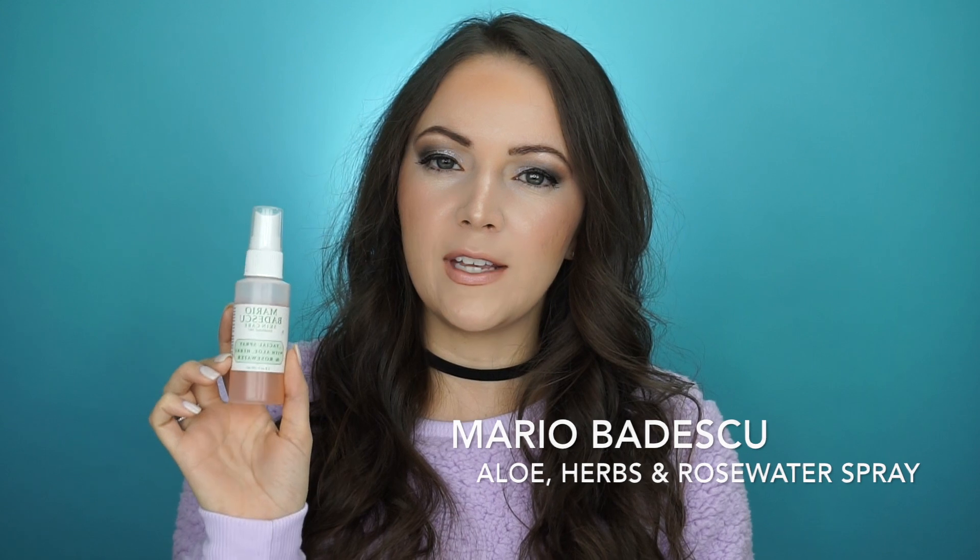The last one is the Mario Badescu Facial Spray with aloe, herbs, and rose water. It's so refreshing. I used to use it mainly to hydrate skin without makeup on, but over the past two or three weeks I've started using it to actually set my makeup and I can tell such a big difference. It's kind of a medium between the Too Faced and the Fix Plus — not as mattifying as Fix Plus, but not as hydrating as Too Faced. So it'd be good for combination skin or skin that's not too far one way or the other.